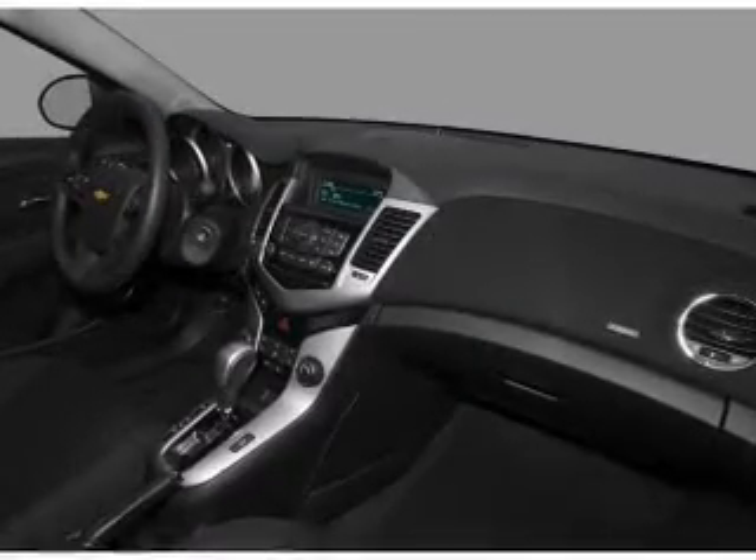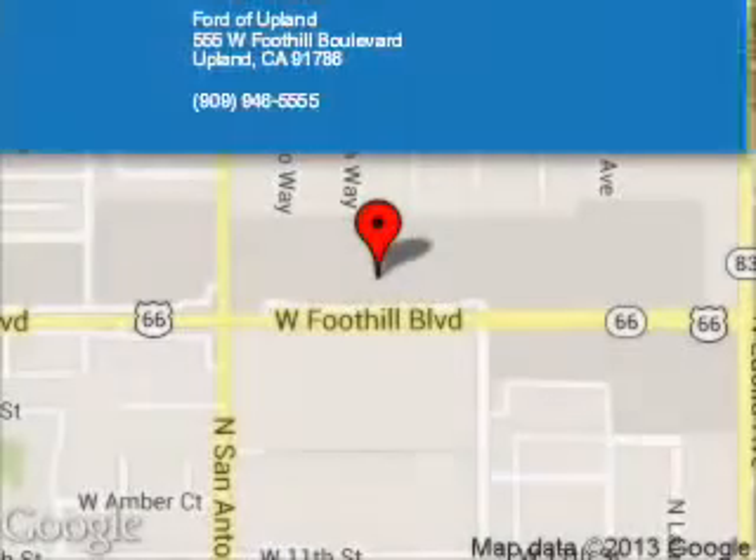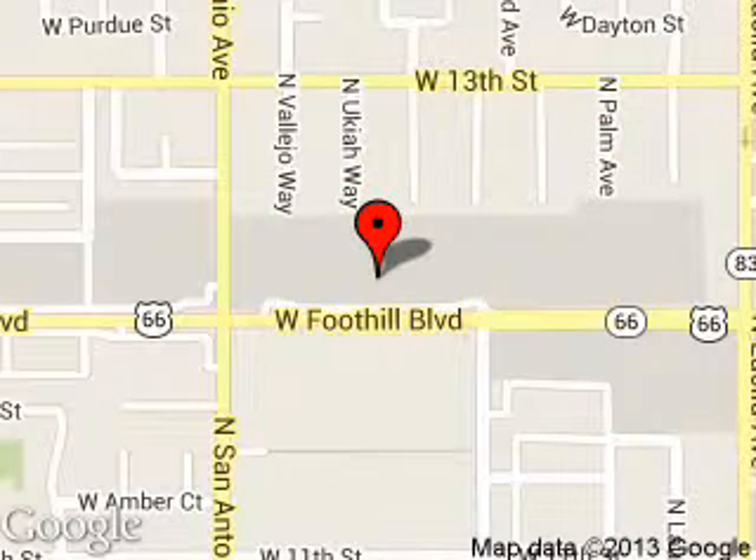Great quality at a great price. Call or click to contact us today. Ford of Upland is dedicated to doing everything possible to ensure that the experience you have selecting your next vehicle is a pleasant one. We are located at 555 West Foothill Boulevard, Upland, California 91786. Thanks.